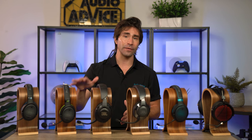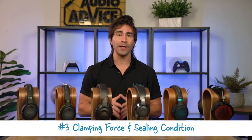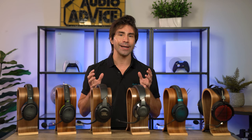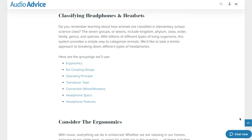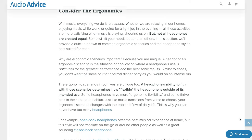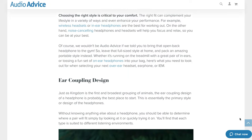Most of the headsets on this list weigh slightly less than a pound. Clamping force is also something to look out for, so that the ear cups fit snugly around your head, creating a nice sealing condition that locks in the sound while also blocking out unwanted sounds. If you want to know everything about the different types of headsets that exist, we have a headphones and headsets buyer's guide that breaks down all the different types.